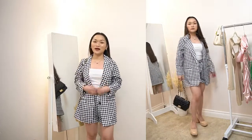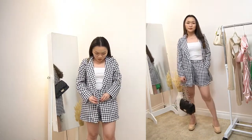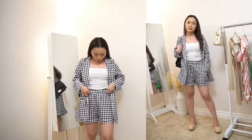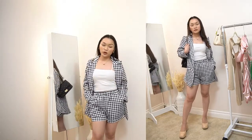It's so pretty and nice. You can actually close it because this has a button — you can do like this. But I would prefer it open. And it actually has pockets, which is super nice.